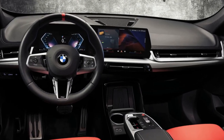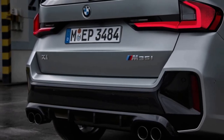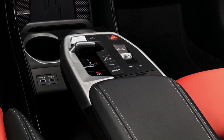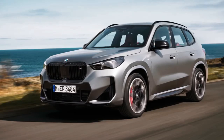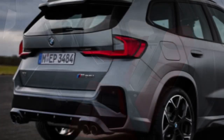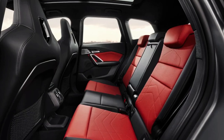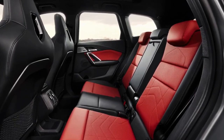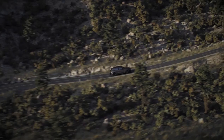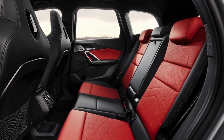Interior, comfort, and cargo. Inside, the X1 sports a modern interior design that includes such features as a toggle switch shift lever, a floating center console, and an all-digital dashboard. Designer elements pepper the cabin, including textured speaker grills and available eucalyptus open-pore wood trim. All models come with dual-zone automatic climate control, ambient interior lighting, and a power liftgate. A panoramic sunroof, heated front seats, and a heated steering wheel are all options.